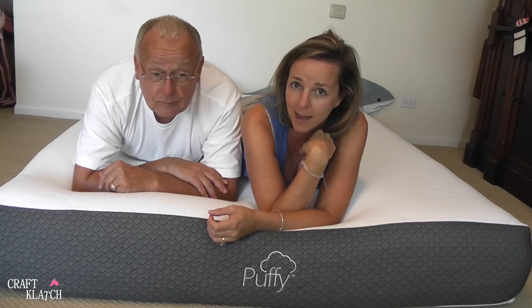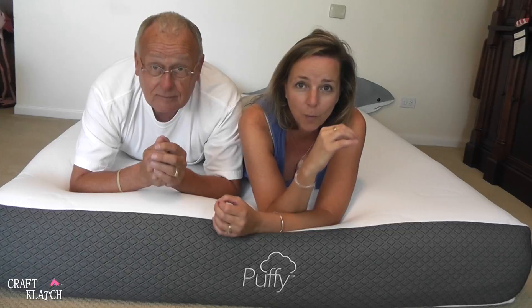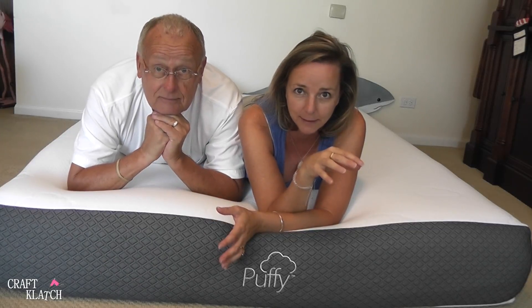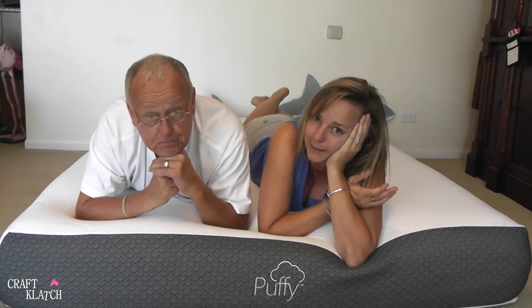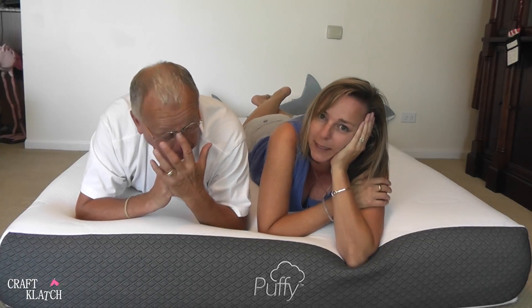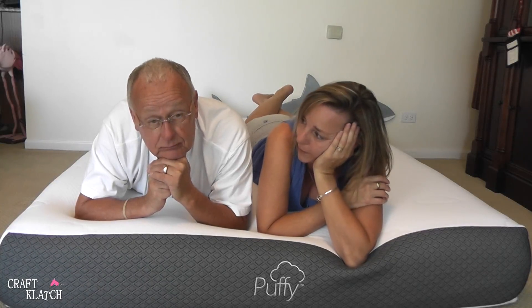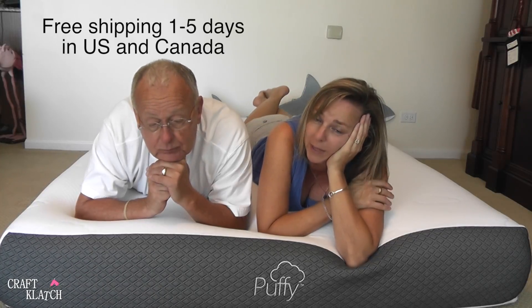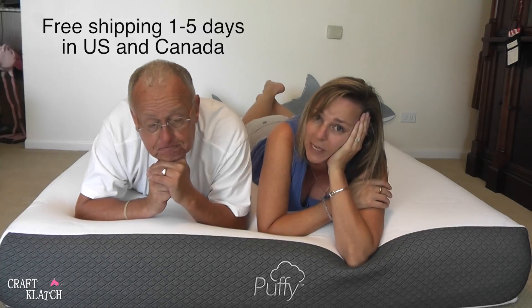I feel pretty confident saying this might be the best mattress we have ever slept on. We were pleasantly surprised — we weren't really sure when we got it because it was a bed in a box — but when we slept on it, really the most comfortable mattress ever. So if you're thinking about getting a mattress, remember they have a 101-day trial, and if you don't like it any time within those 101 days, they will arrange to pick it up to either recycle it or donate it.